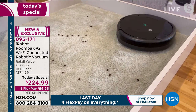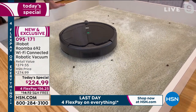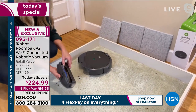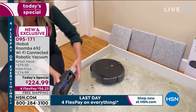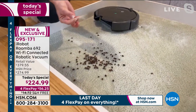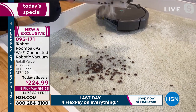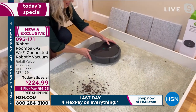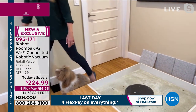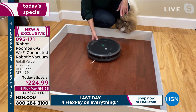It finds the dirt you can see like coffee beans, and also the dirt you can't see — like tiny pet hair embedded in carpet. All you do is dump the bin into the trash. On the hardwood floor where we had all those fruity pebbles earlier, it's cleaned the entire area. It goes back and finds things it may have missed the first time. It's on its mission to find dirt and will continue to run.